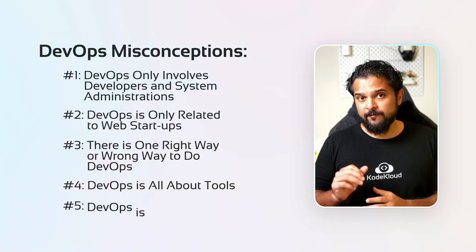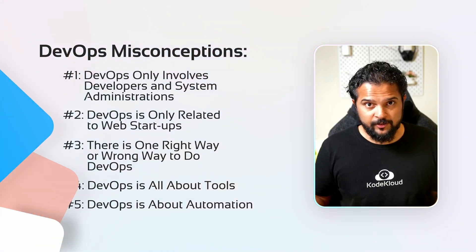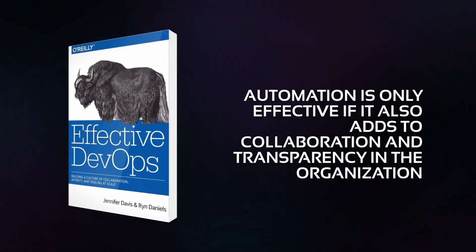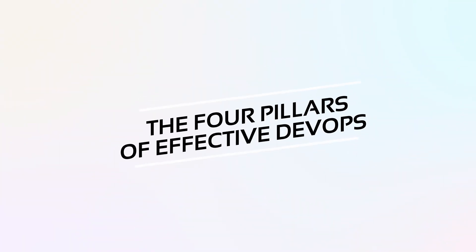Finally, myth number five: DevOps is about automation. Yes, improving efficiency and eliminating repetitive tasks with automation is crucial to DevOps, but that's not all — it is so much more than that. The authors also say that automation is only effective if it also adds to collaboration and transparency in the organization. Automation that removes repetitive work or toil is also essential to free us up for more complex and human-centered tasks.